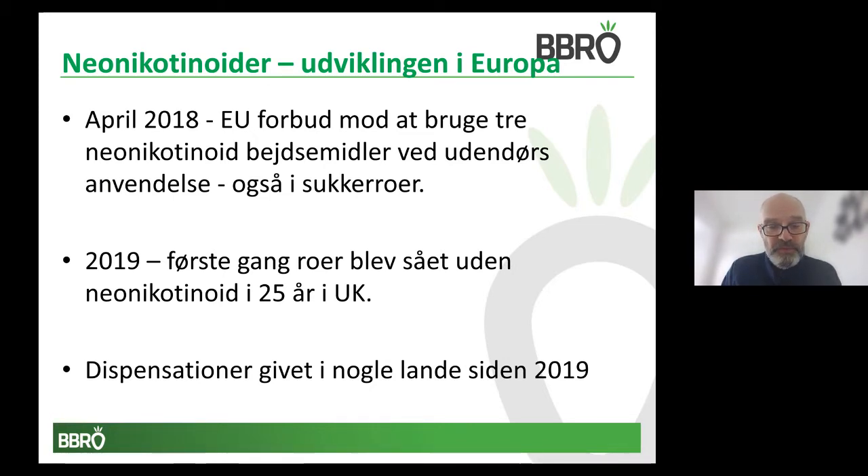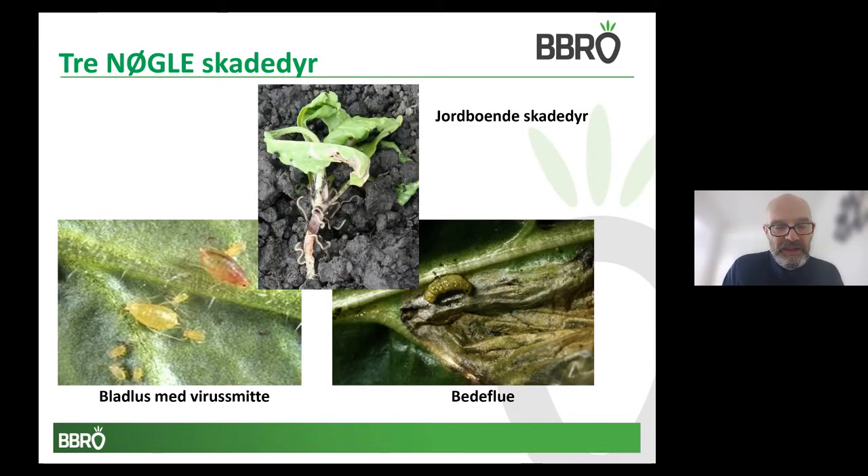It is possible for governments to grant emergency authorizations, and in some countries that has been the case. The seed treatments were very valuable in that they stopped up to 15 different European pests and diseases and provided a very unique and simple way to control these situations. As you can see in this slide, they were able to control the soil pest complex very well — a combination of the neonicotinoid, often with a pyrethroid — controlling things like springtails, symphylids, and millipedes.